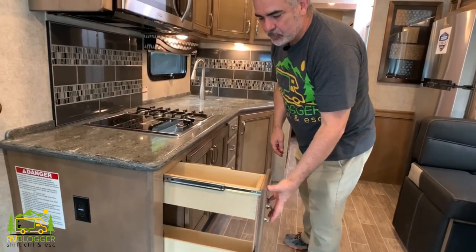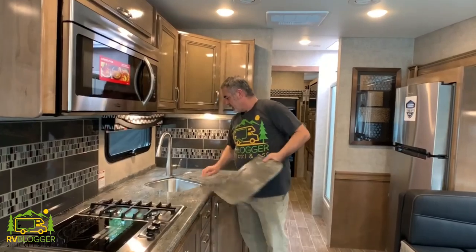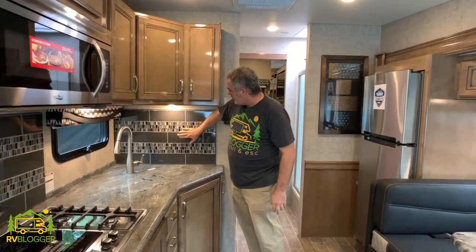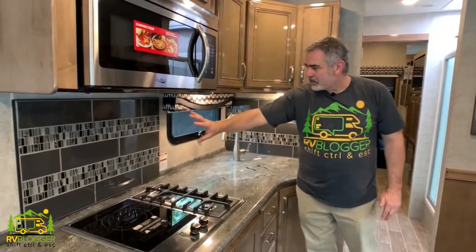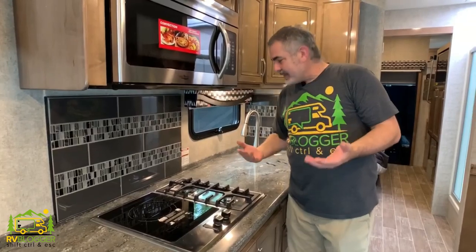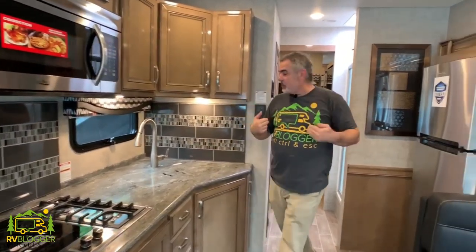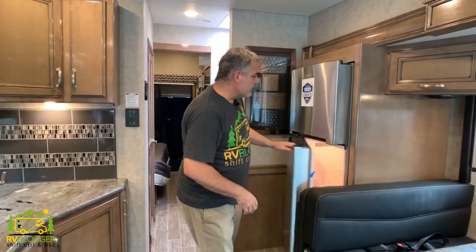There are full pull-out drawers and a really nice deep double-bowl sink in the kitchen. One thing I find a bit strange is they have this nice ceramic tile backsplash but they don't run it all the way around — just behind the sink and behind the stove. I feel like carrying it all the way around would be a much better presentation, more like a kitchen at home. Moving deeper into the RV, the fridge is right across from the kitchen sink.